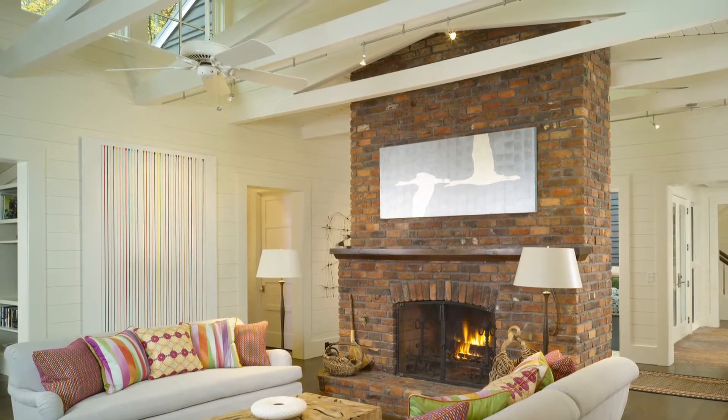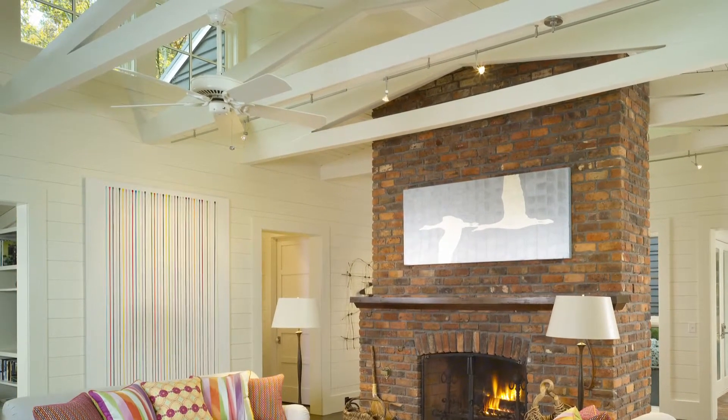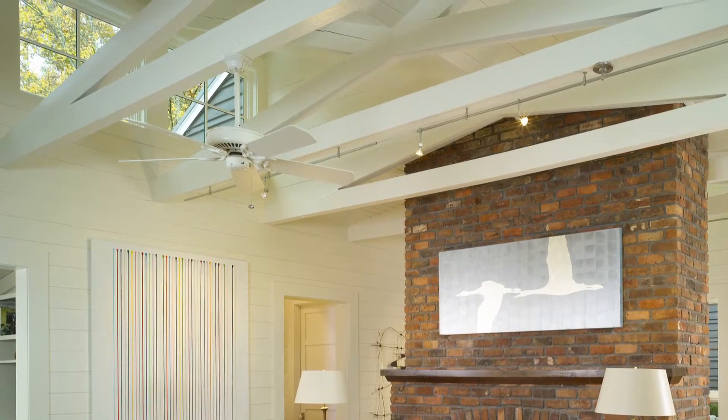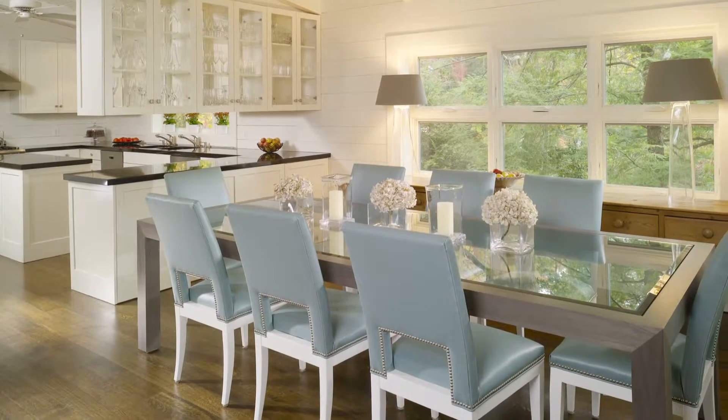Inside, the original roof trusses were retained, but painted white to match the walls and wood-lined ceilings. And clerestory windows were installed to make the whole open-plan living area much brighter. A new kitchen and dining area has also been accommodated within the original footprint.